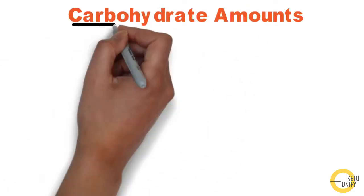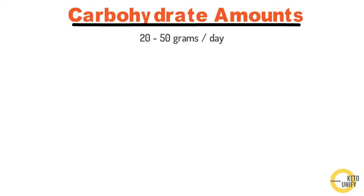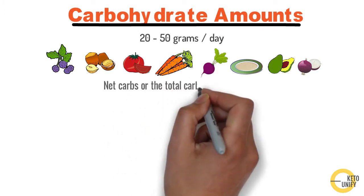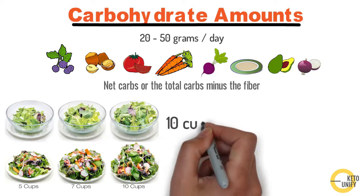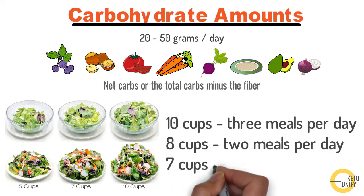Next are carbohydrate amounts. You want to keep your carbs between 20 and 50 grams per day — many people use 30 grams as a simple guideline. Remember, the lower your carbohydrates, the more rapid your fat burning will be. The carb category includes berries, nuts, tomatoes, carrots, beets, hummus, avocados, and onions. You can allow an additional 5% of total calories from non-starchy vegetables and leafy greens. We calculate this using net carbs — total carbs minus fiber. To make it easy, aim for about 10 cups of salad if eating three meals per day, 8 cups for two meals, and 7 cups for one meal.